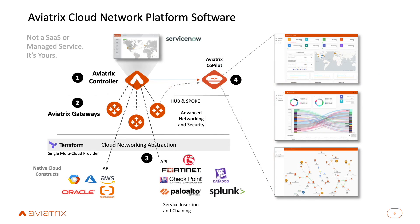Let's talk about the Aviatrix cloud network platform. This is not a SaaS or managed service — it's software you license and put on your own cloud instances. First is the Aviatrix controller, the brain of operations, which knows everything going on with all networking and security components across all your clouds. It talks to the Aviatrix gateways — our software making up the data plane — and also communicates with each cloud through their public APIs.